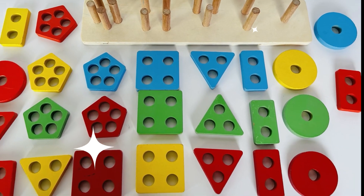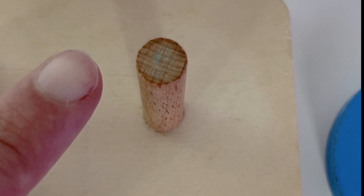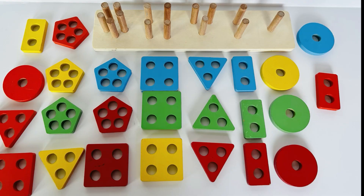Oh wow, look at all these shapes! Ready to do a puzzle? Our first piece needs to fit on this one peg. What shape could it be? This would work, and it's a circle. That's right!